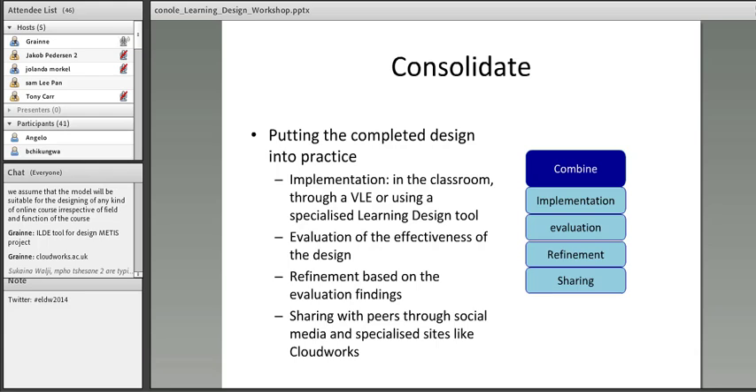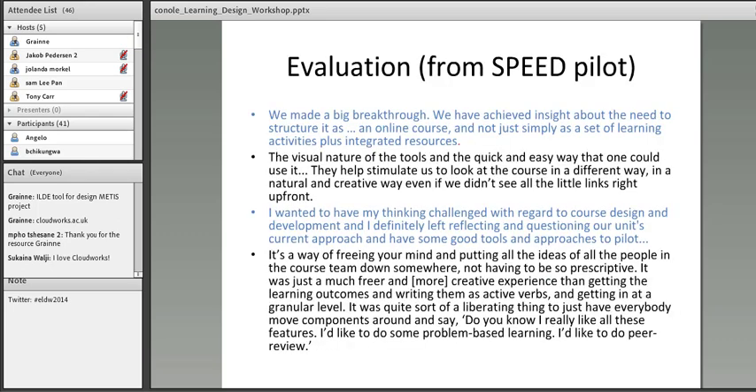At the Open University, we developed a social networking site called Cloudworks.ac.uk for sharing learning and teaching ideas — it's free, and you just need a username and password to contribute. We've run literally hundreds of these workshops, including one face-to-face at UNISA in South Africa in November with about 80 participants. We had funding from JISC for a project called SPEED, where we evaluated the tools and cascaded them to four institutions in the UK. The feedback has been very positive: participants found the visual nature of the tools helps stimulate a different, more natural and creative way of looking at the course.